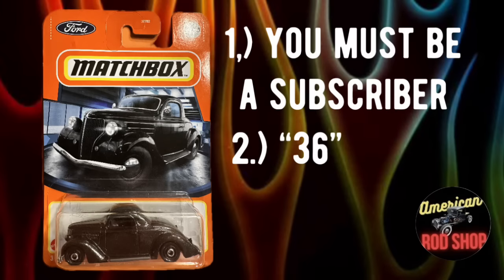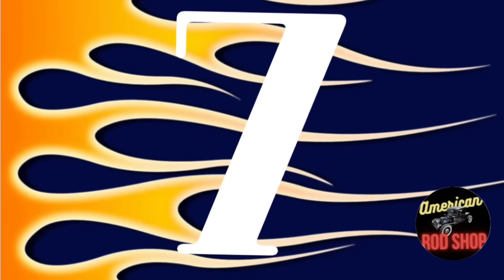Staying true to the Ford theme, we're giving away a 1936 Ford Coupe matchbox car in tonight's video. To enter, just be a subscriber and put the number 36 in the comment section. We'll draw for it in the next video. Speaking of 1930s coupes, let's check out the next car.